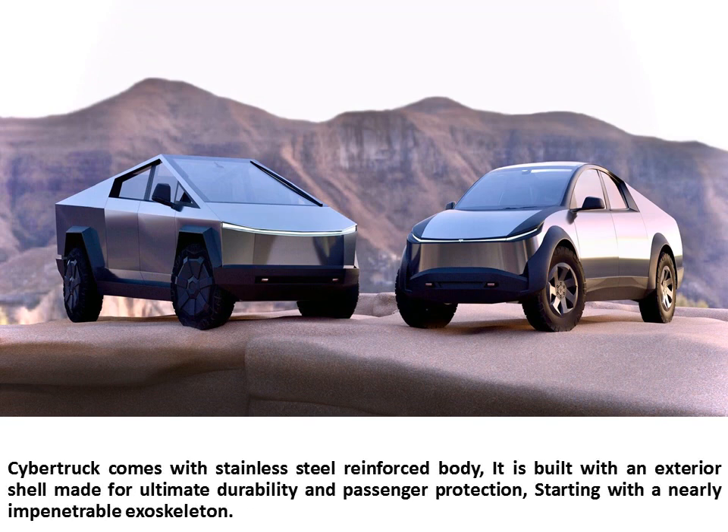Cybertruck comes with a stainless steel reinforced body. It is built with an exterior shell made for ultimate durability and passenger protection, starting with a nearly impenetrable exoskeleton.